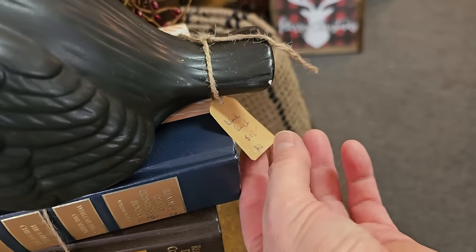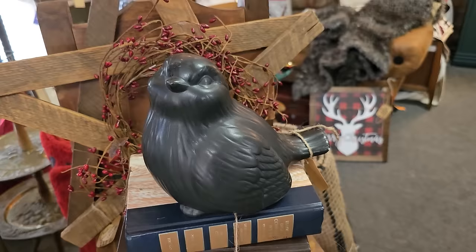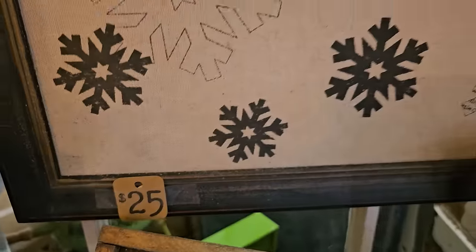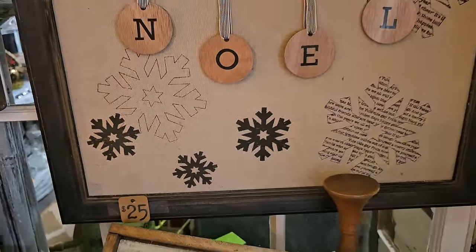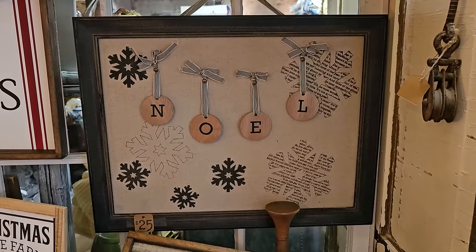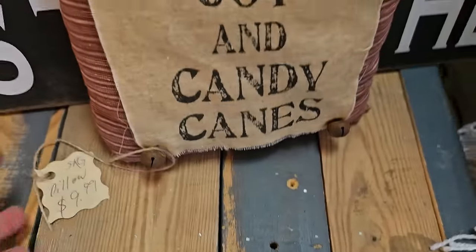Here's a bird for $10. And I like this - it looks like a message board, $25. Wouldn't that be pretty in your office? And this pillow gives me a primitive vibe - it's $9.99.